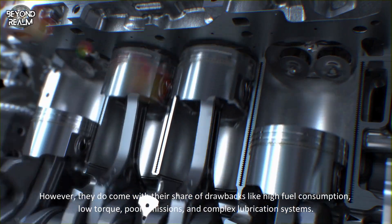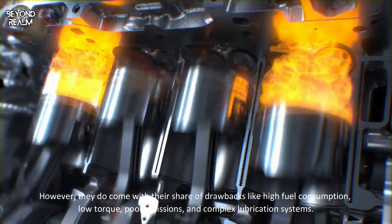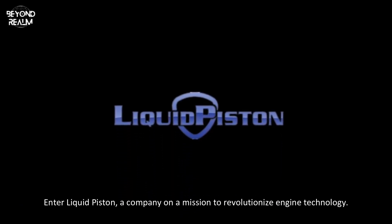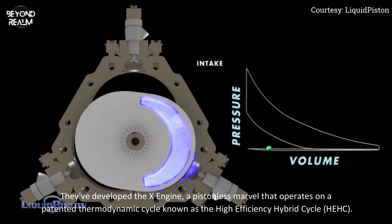However, they do come with their share of drawbacks — high fuel consumption, low torque, poor emissions, and complex lubrication systems. But what if there was a way to overcome these limitations? Enter LiquidPiston, a company on a mission to revolutionize engine technology. They've developed the X-Engine, a pistonless marvel.